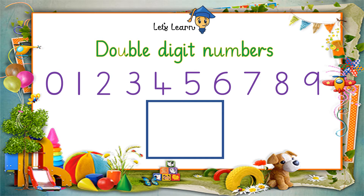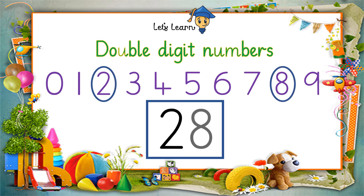Let's find out another double digit number: 2 and 8. So what will it be? 2, 8 — 28. That's a double digit number.